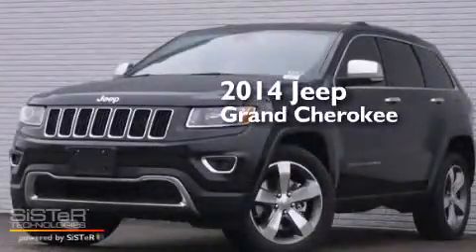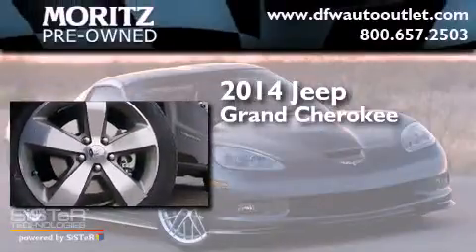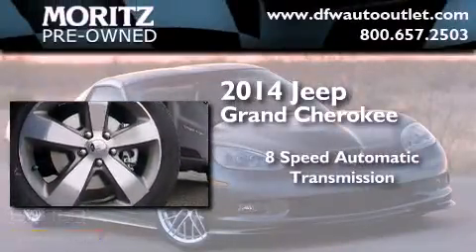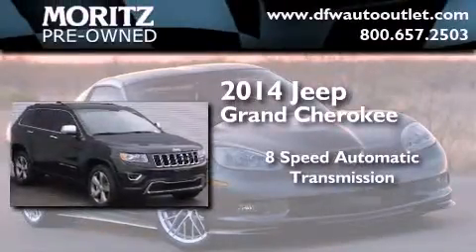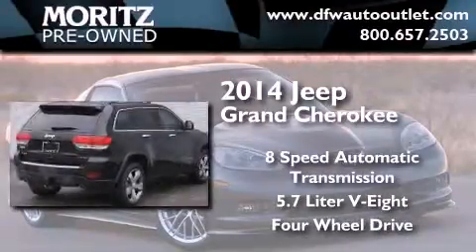This is a brand new 2014 Jeep Grand Cherokee. This SUV has an eight-speed automatic transmission, a 5.7 liter V8, and the added safety and control of four-wheel drive.